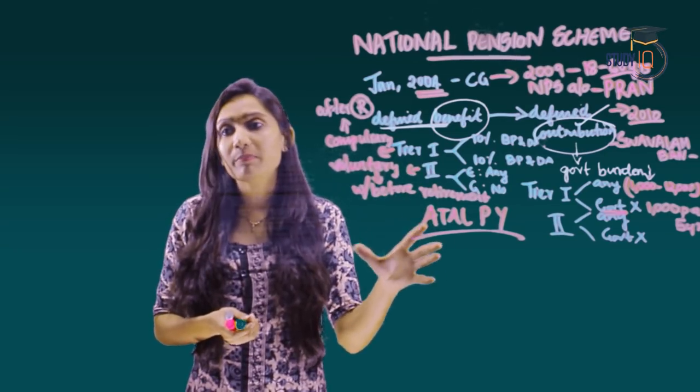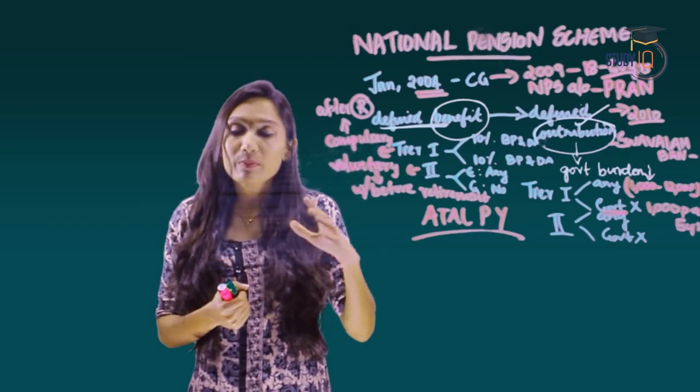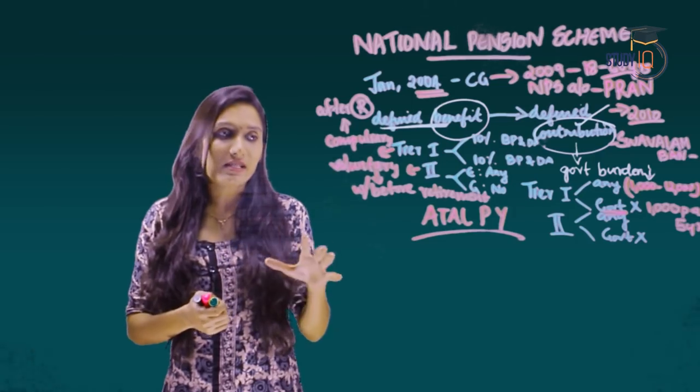The minimum contribution in the NPS Tier 1 account is ₹6,000 in a financial year.